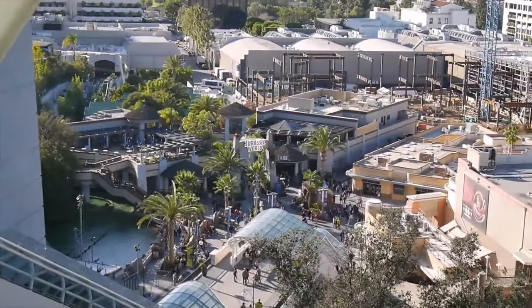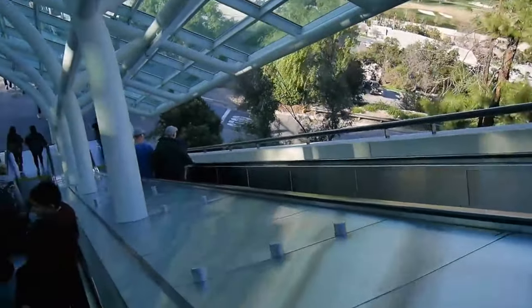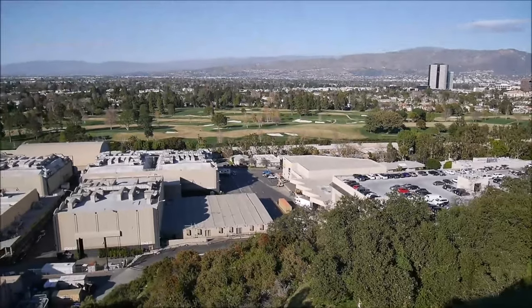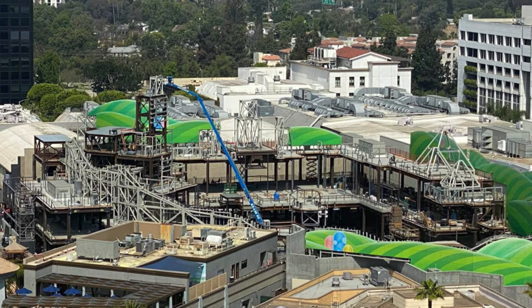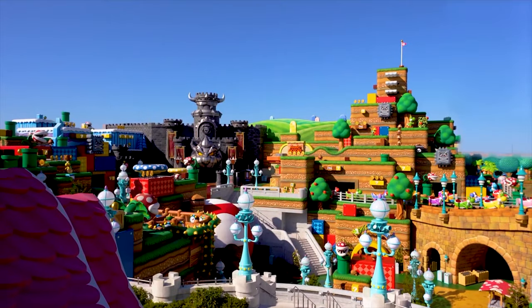We now move from the upper lot down to the lower lot. This can be accessed by a series of escalators located in Springfield and offers some amazing views of the backlot and other parts of the San Fernando Valley. During your descent, you will probably notice the brand new Nintendo area that is currently under construction and is set to open in 2023.